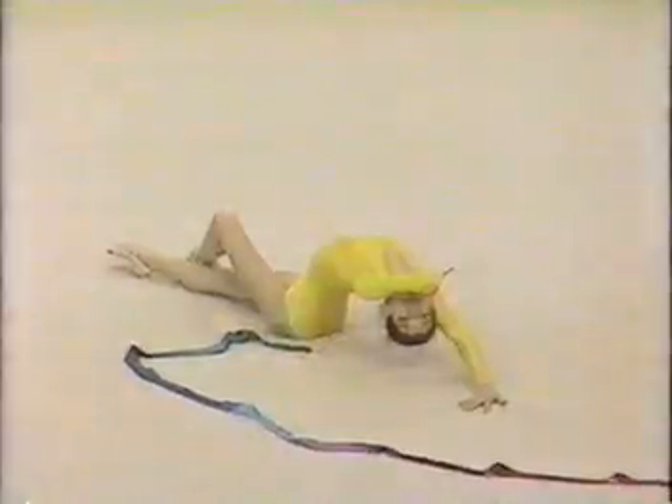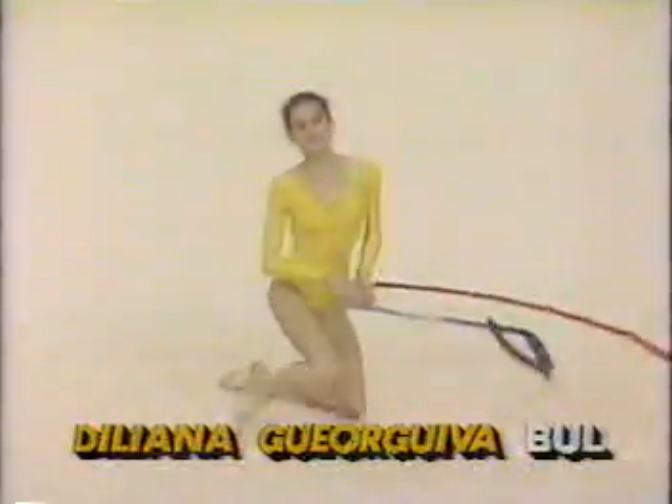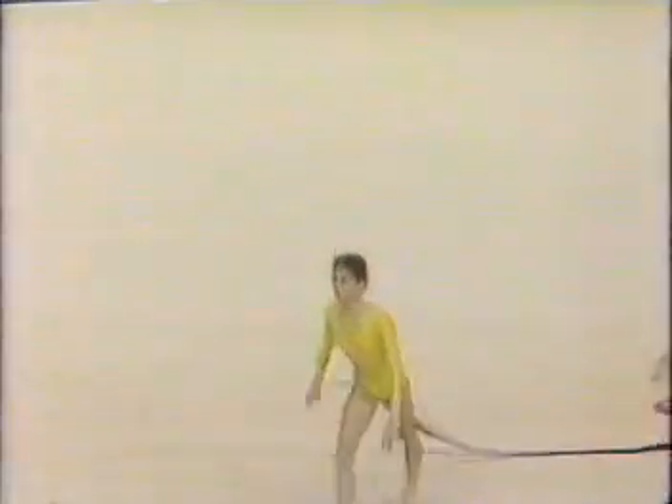We've just seen a beautiful performance by Bulgaria's Guiliana Giorgiva. Let's take another look at that. Well, as I mentioned...